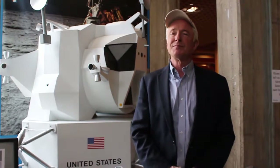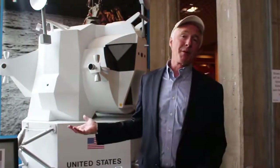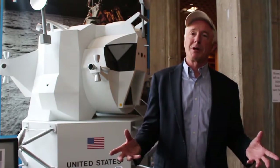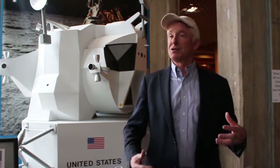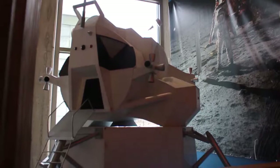Speaking of rungs of the ladder, we're in front of a one-third model of the lunar module, which is here on permanent display. We have a planetarium with several shows every day, school groups coming in, and a Challenger exhibit where you can actually do a module designed by astronauts with mission control and the space station or the shuttle.